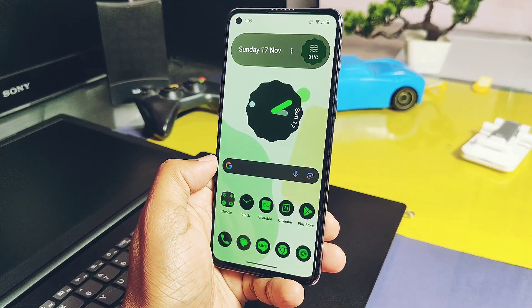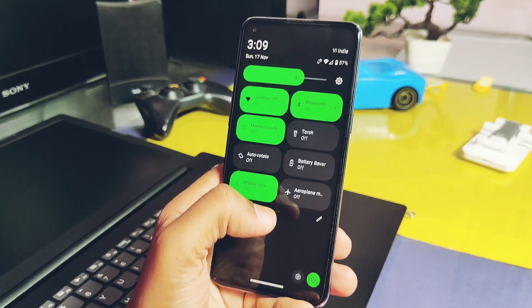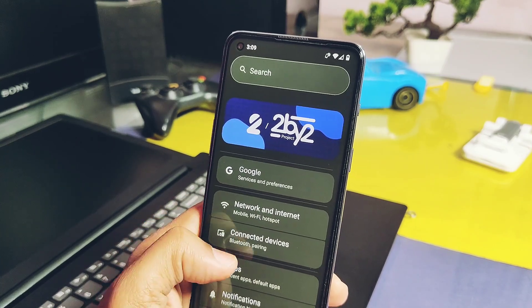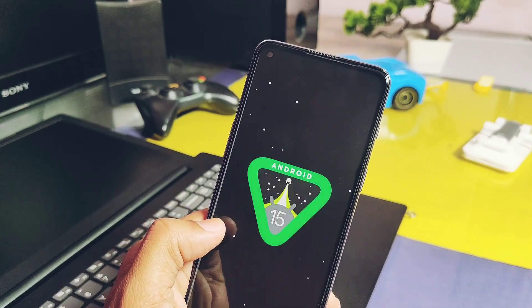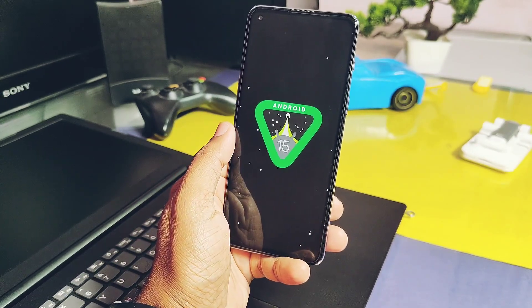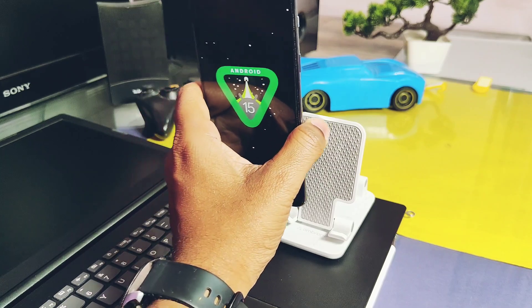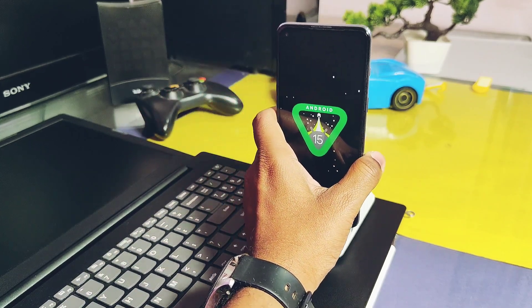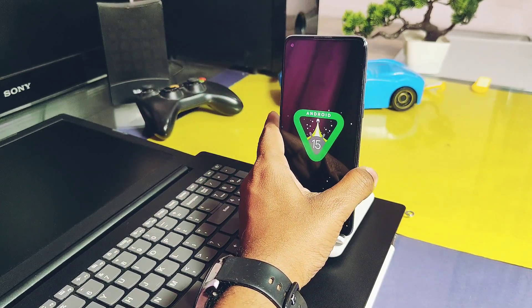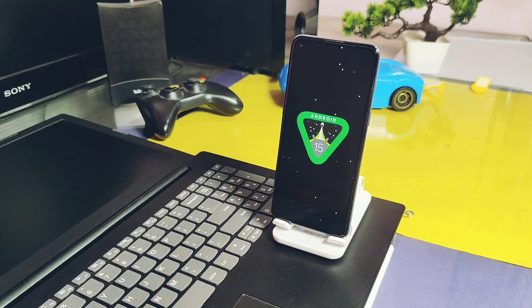These are the only notable bugs in the ROM — otherwise it's fully functional and a daily-driver build. Thanks to developers like Lenya and their team who brought this amazing, almost fully working stable Android 15 build for the OnePlus Nord 2. That's the beauty of using custom ROMs — you get regular support from developers even when official OEM updates stop. That's why I always encourage you to have at least basic knowledge of custom ROMs so you can keep your device up to date.